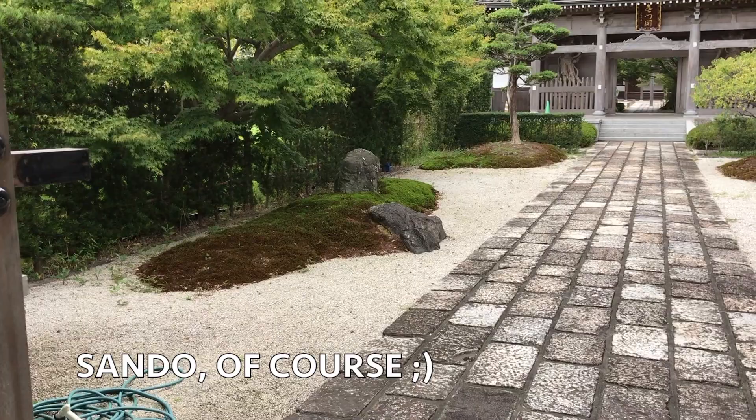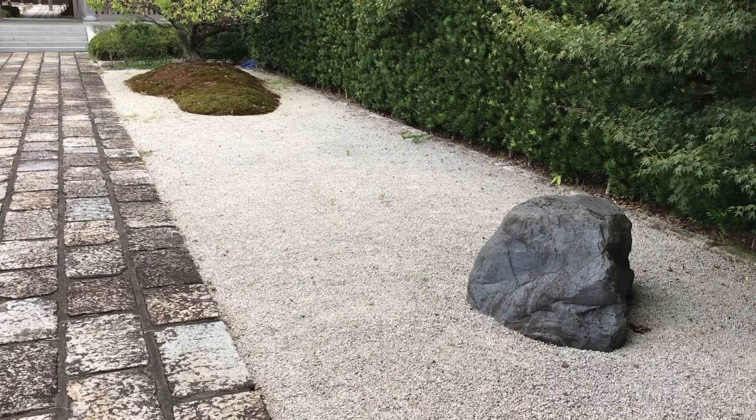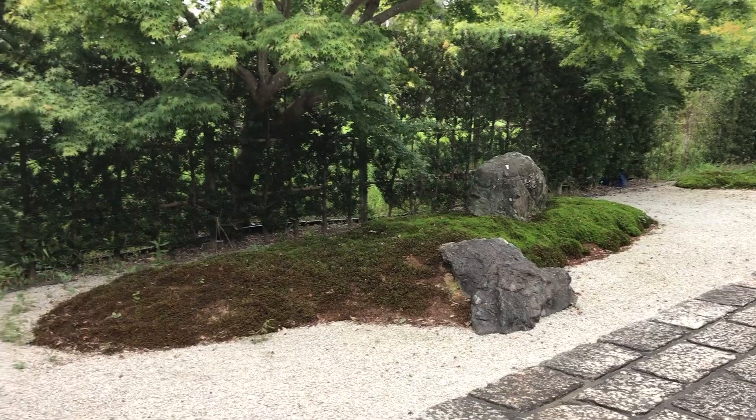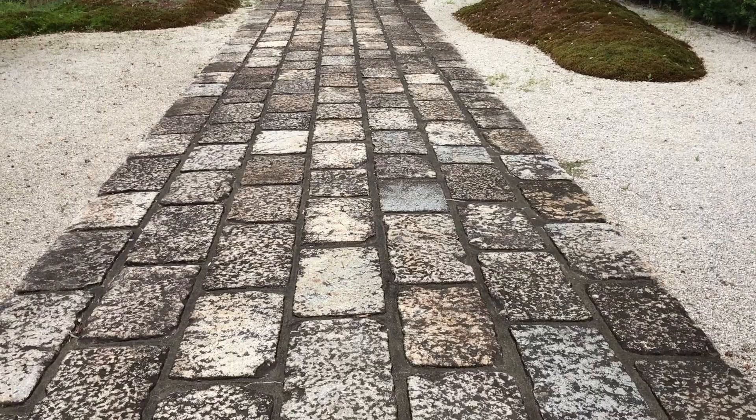After entering the first gate, you can see two gardens right and left of the approach, designed by him. It's quite typical for him to use moss and small elevated hills with rocks. In the book they talked about a pine tree and a plum tree in front of the main gate — you can see the plum tree here.